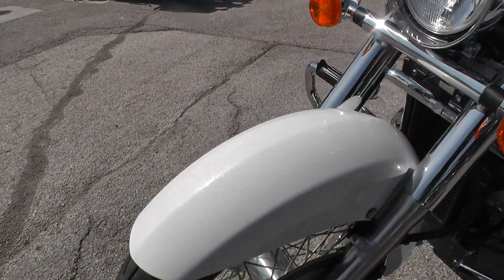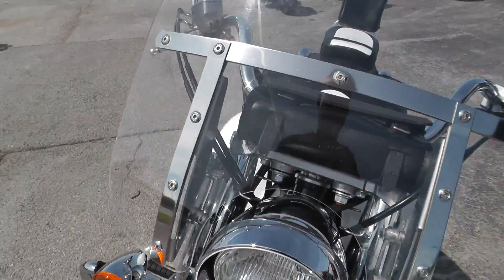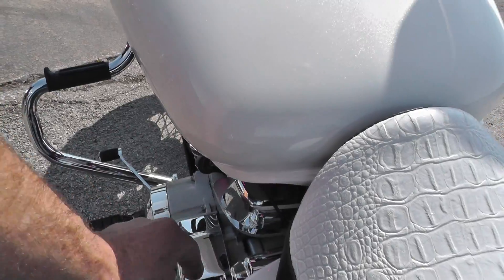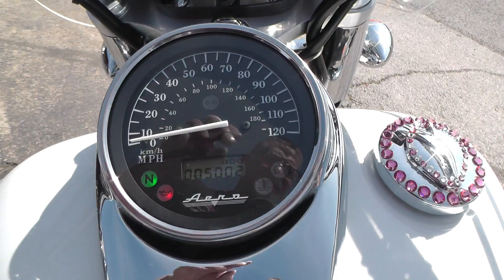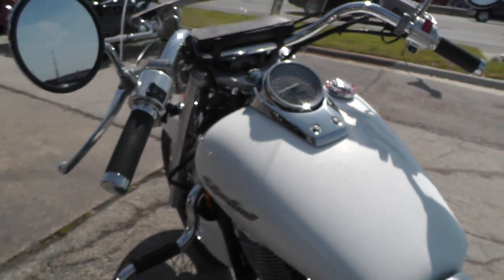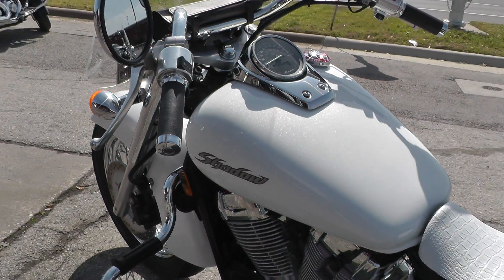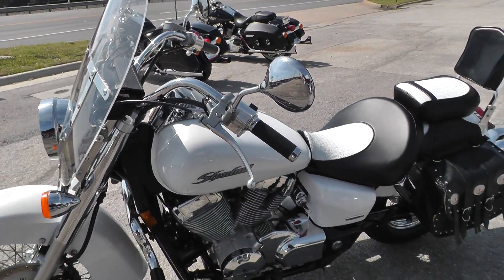She really looks nice. Front tire looks good. Let me fire it off and give you a listen. The bike has got five thousand and two miles on it — pops right off. We ran it through our shop and checked it out, so it's got a clean bill of health and it's ready to ride. It also qualifies for some good financing and extended warranty options.